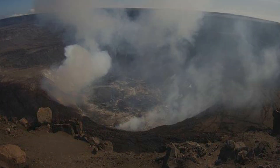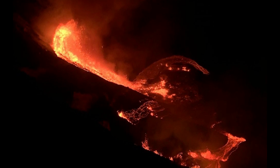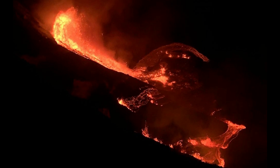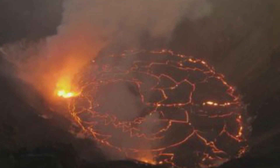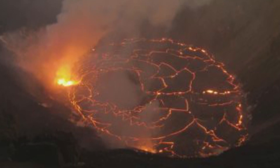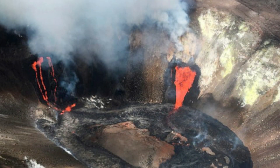VOG creates the potential for airborne health hazards to residents and visitors, damages agricultural crops and other plants, and affects livestock operations. Rock falls and minor explosions, such as the ones that occurred during the 2008–2018 lava lake eruption at Kīlauea summit, may occur suddenly and without warning. This underscores the extremely hazardous nature of Kīlauea caldera rim surrounding Halema'uma'u crater, an area that has been closed to the public since late 2007. Pele's hair and other lightweight volcanic glass fragments from the lava fountains within Halema'uma'u will fall downwind of the fissure vents and lava lake, dusting the ground within a few hundred meters of the vent.